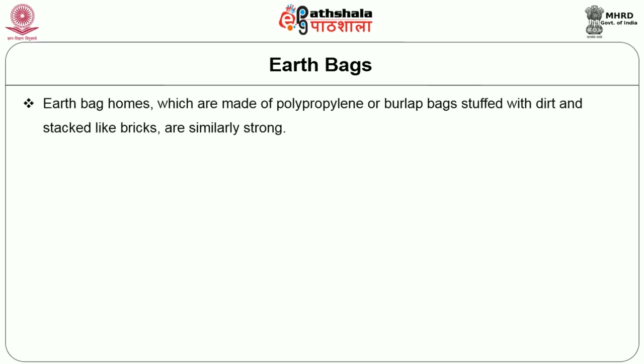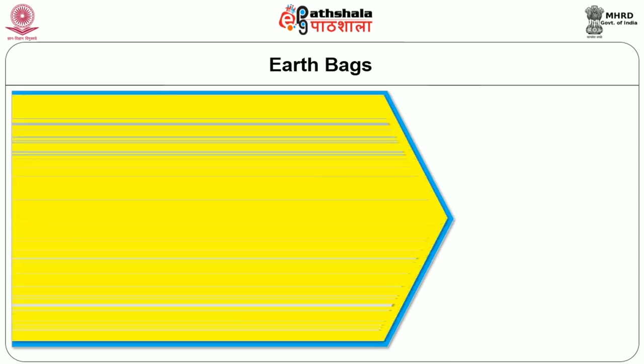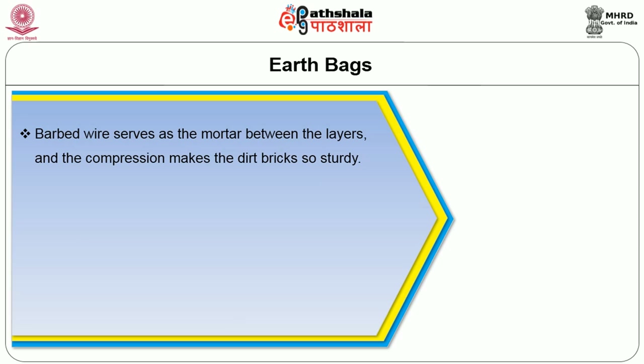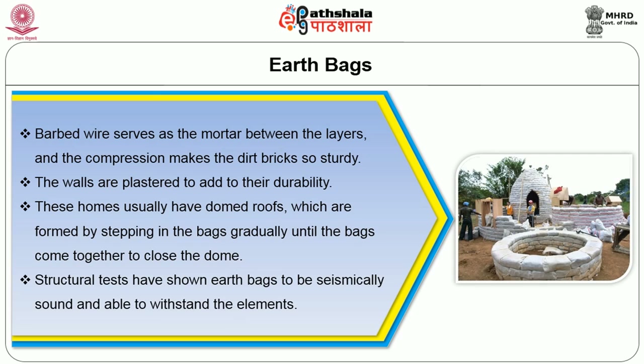Earthbag homes are made of polypropylene or burlap bags stuffed with dirt and stacked like bricks. The dirt in the bag compresses after each layer is placed, making the dirt into a kind of self-supporting brick. Barbed wire serves as mortar between the layers, and the compression makes the dirt bags so sturdy that even a stray hole won't affect the wall's durability. The walls are plastered to add to their durability. These homes usually have domed roofs formed by stepping in the bags gradually until they come together to form the dome. Structural tests have shown earthbags to be seismically sound and able to withstand the elements.